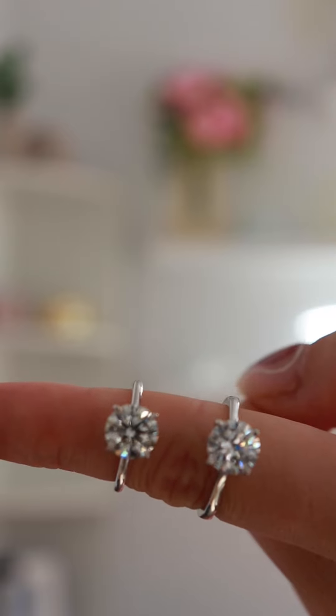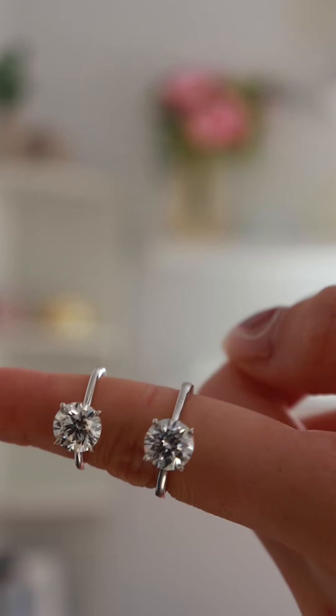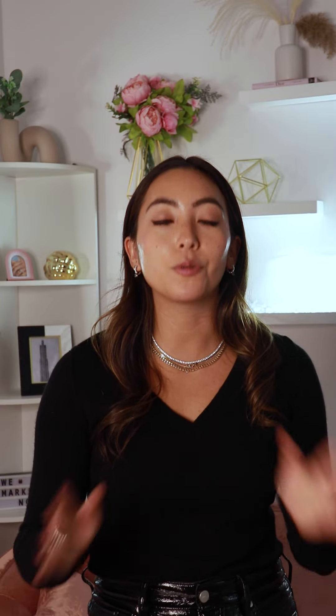But now we've expanded our capabilities, and lab-grown diamond prices have fallen so far down that we are able to offer this free lab-grown diamond to every single one of our bridal clients.